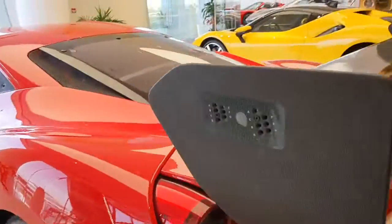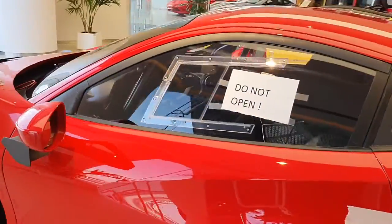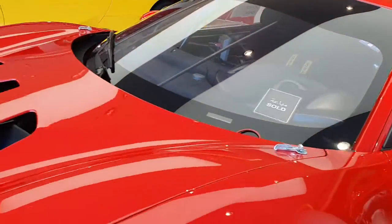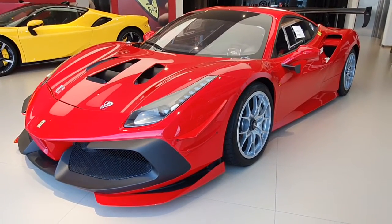Another car I have here today — I was expecting it to be long gone already — is the latest 2022 296 GTB, and it's still here. You can maybe see it in the corner there behind it, and I have a separate video of that on my channel.